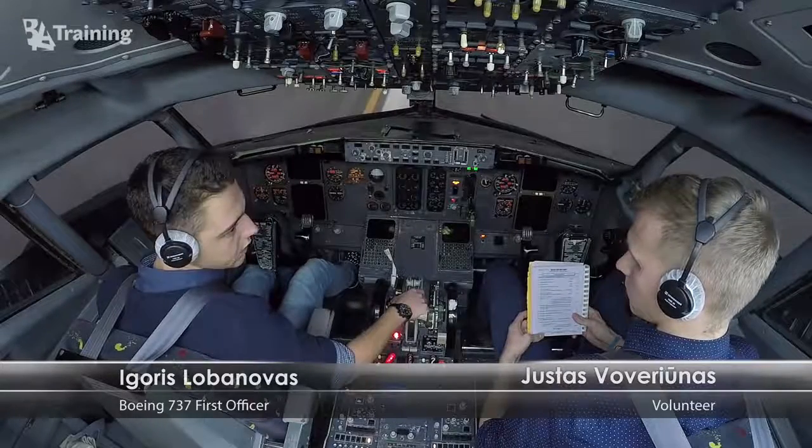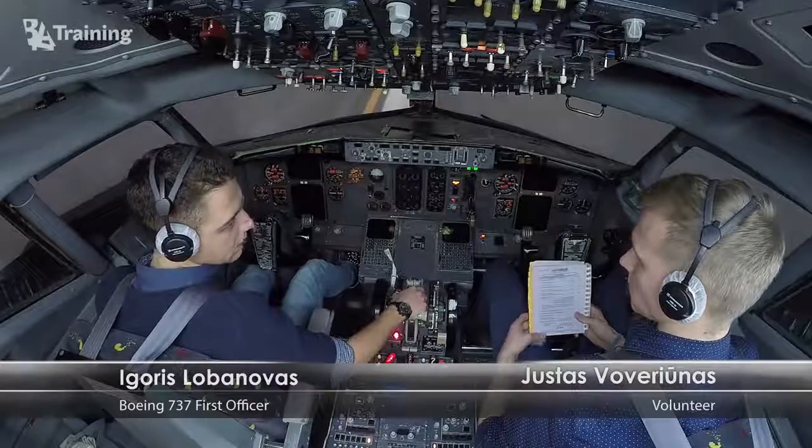Okay, we leave the aircraft last — so prepare for evacuation.